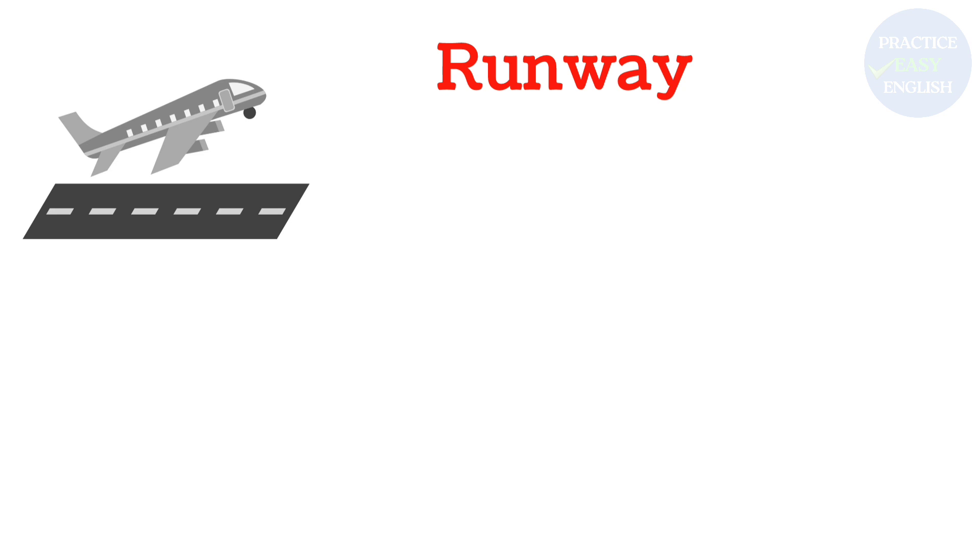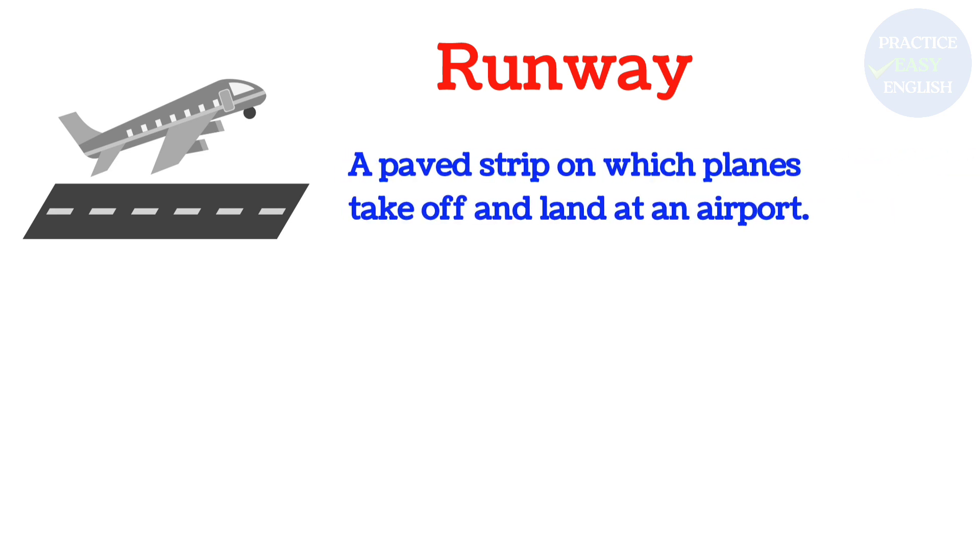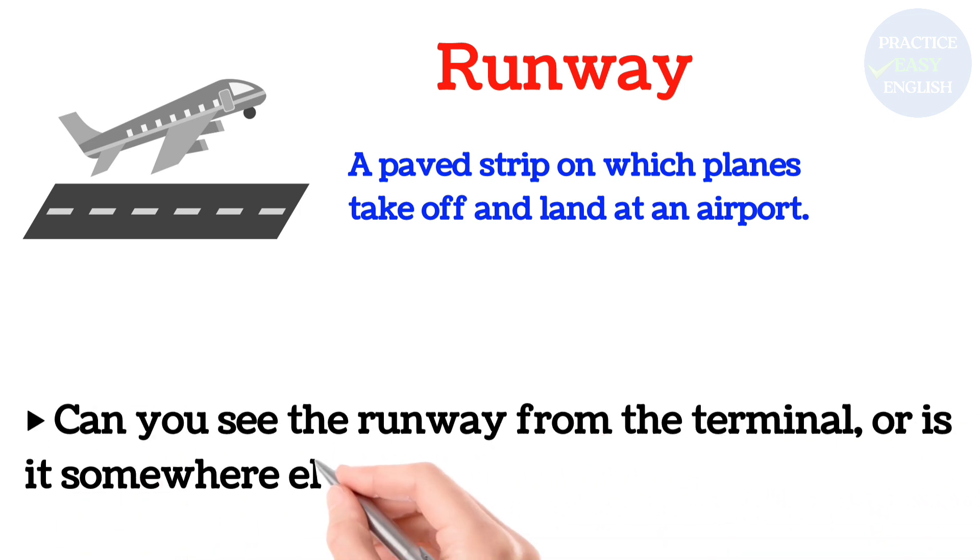Runway: A paved strip on which planes take off and land at an airport. Can you see the runway from the terminal, or is it somewhere else?